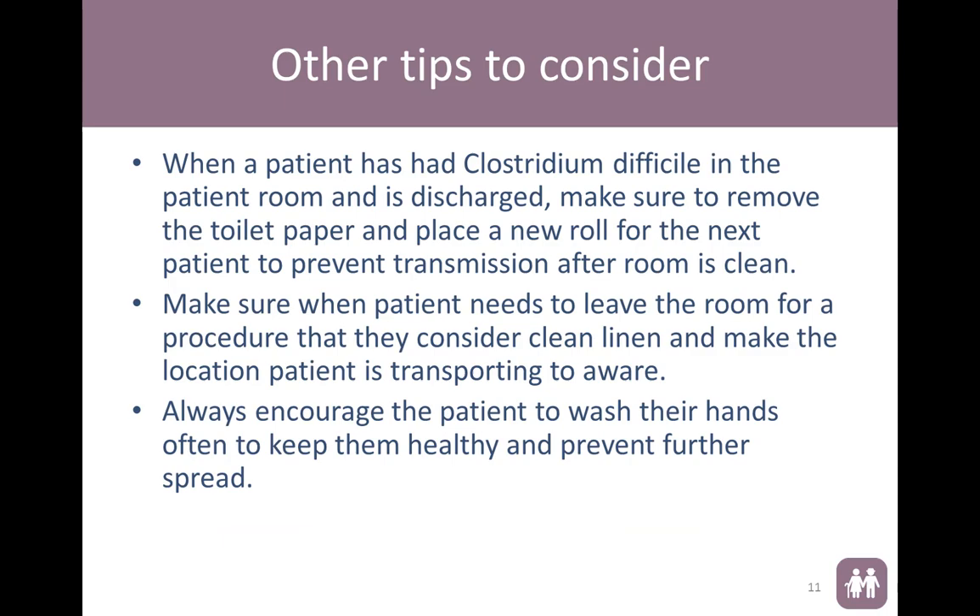Other things to consider: when a patient who has had C. diff has been discharged, do small things like replacing the toilet paper roll once the room is clean, because if a patient was wiping themselves and then the room is cleaned but that toilet paper is still hanging around, so are the spores from the previous patient. Make sure when a patient needs to leave the room that they are leaving in clean linen, and that the location they are being transported to is aware, because everyone needs to continue to wash their hands to prevent further infection.